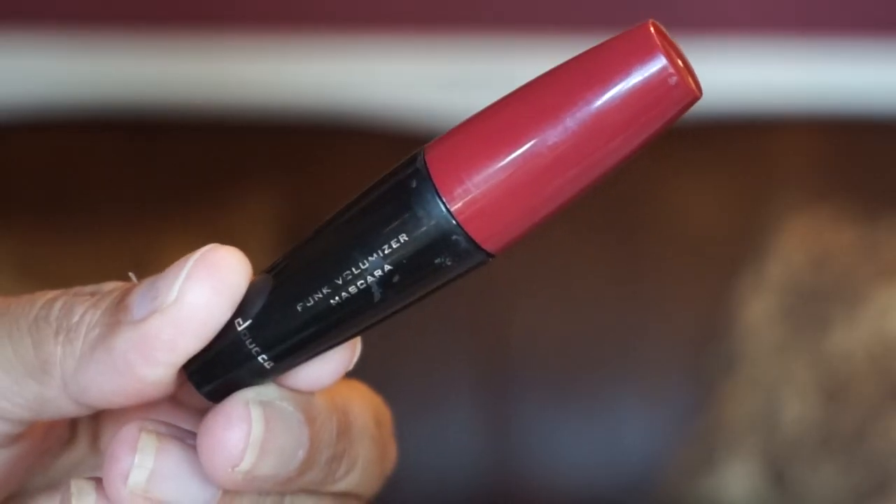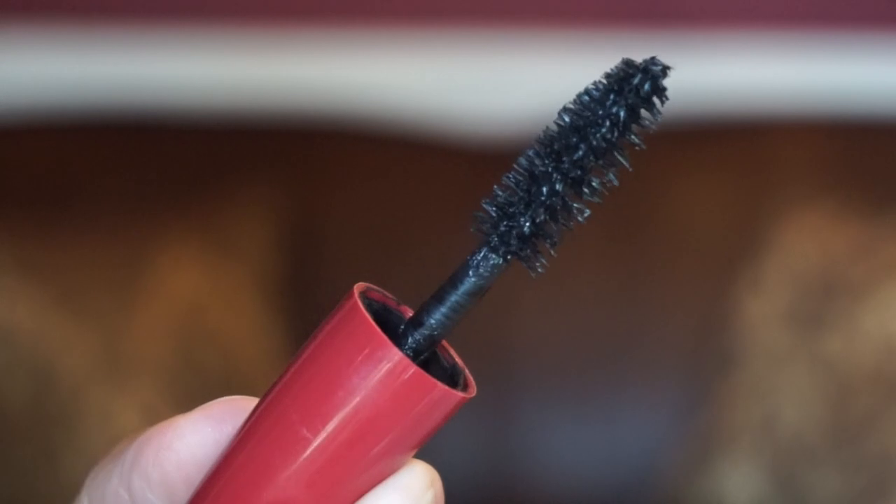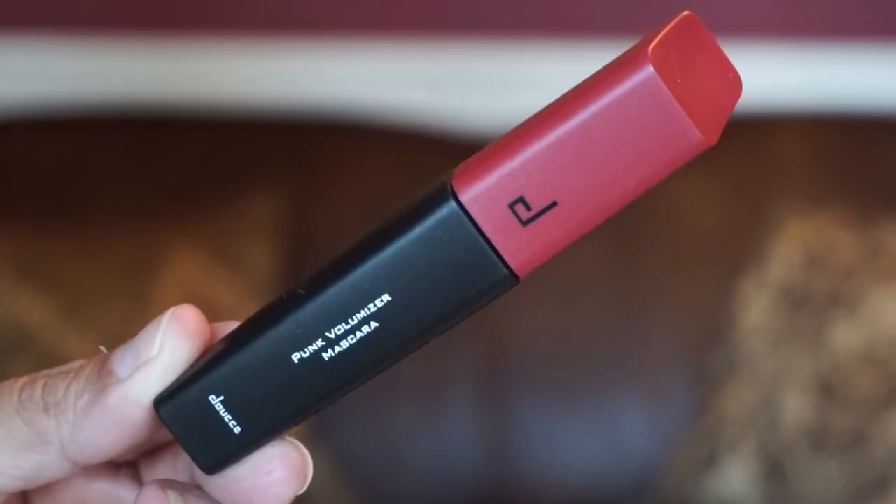Let me show you this mascara — I got it in a Look Fantastic subscription box. It's by Doucce and it's called the Punk Volumizing Mascara. This mascara made my lashes longer and thicker without looking clumpy, and I really like the wand — it's a big, thick wand, looks like a Christmas tree. I liked it so much I bought the full size, though I haven't opened it yet because this one still has quite a bit left after a couple months of use. The full size costs $24, and Look Fantastic often has sales.